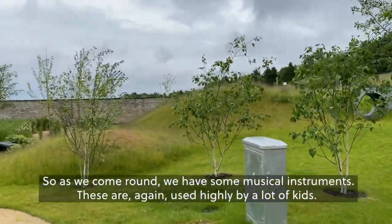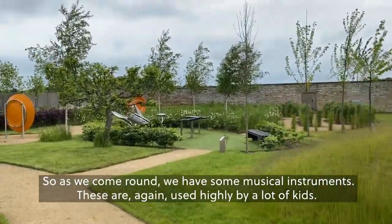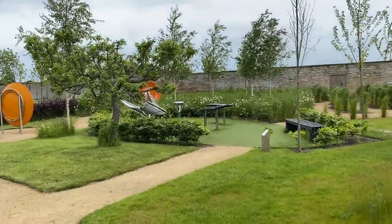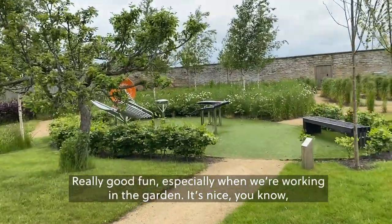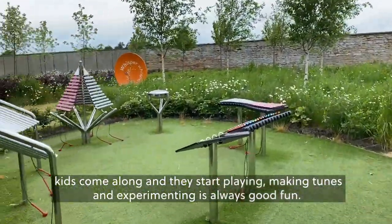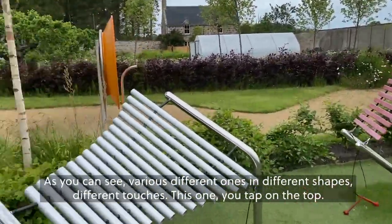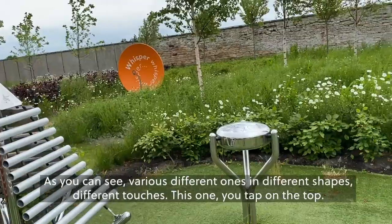As we come round, we have some musical instruments. These are used highly by a lot of kids — really good fun, especially when we're working in the garden. Kids come along and they start playing, making tunes and experimenting. It's always good fun. You can see various different ones in different shapes, different touches.